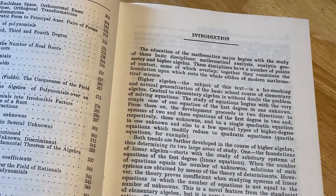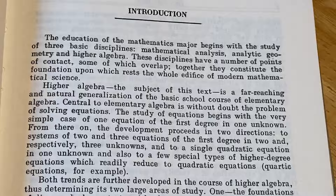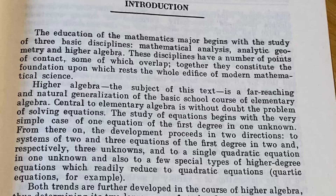Let's read the introduction here together. The education of the mathematics major begins with the study of three basic disciplines: mathematical analysis, analytical geometry, and higher algebra. These disciplines have a number of points of contact, some of which overlap. Together they constitute the foundation upon which rests the whole edifice of modern mathematical science. Higher algebra, the subject of this text, is a far-reaching and natural generalization of the basic school course of elementary algebra.